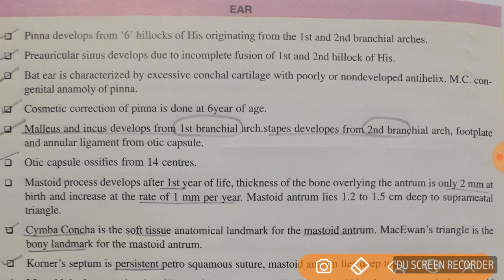The pinna develops from six hillocks of His, originating from the first and second branchial arches. Pre-auricular sinus develops due to incomplete fusion of the first and second hillock of His. Bat ear is characterized by excessive conchal cartilage with poorly or non-developed antihelix, and it is the most common congenital anomaly of the pinna. Cosmetic correction of the pinna is done at the age of six years.